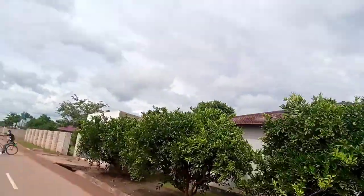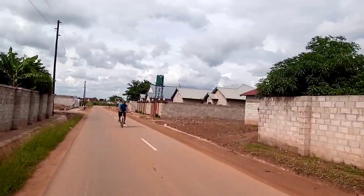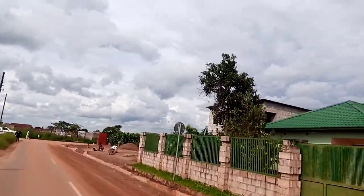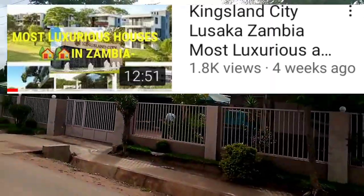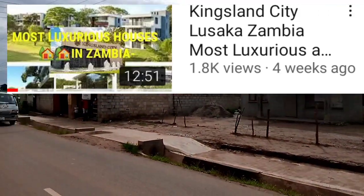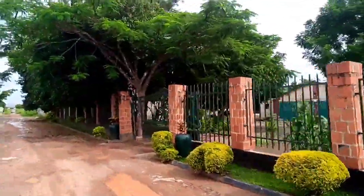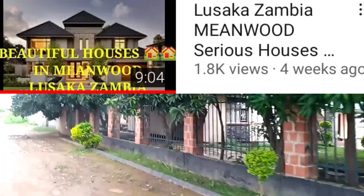Some people in the diaspora who intend to invest back home or build homes have been asking me about properties I've covered. If you have never watched my video about Kingsland City — the most premium properties in Zambia, in Lusaka, known as Kingsland City where there is some world-class housing — you can check the link in the description. There's also another one where I covered the Minwood houses; that link is also in the description below.